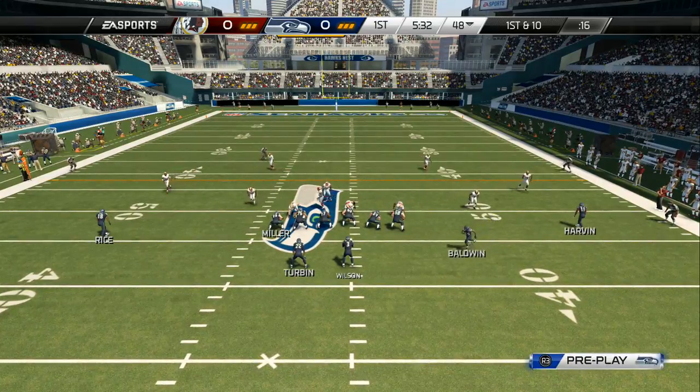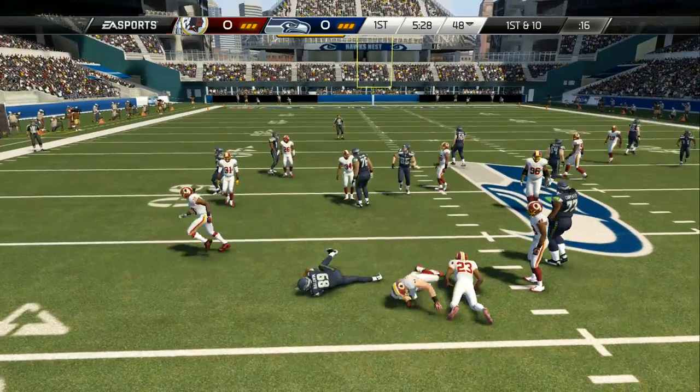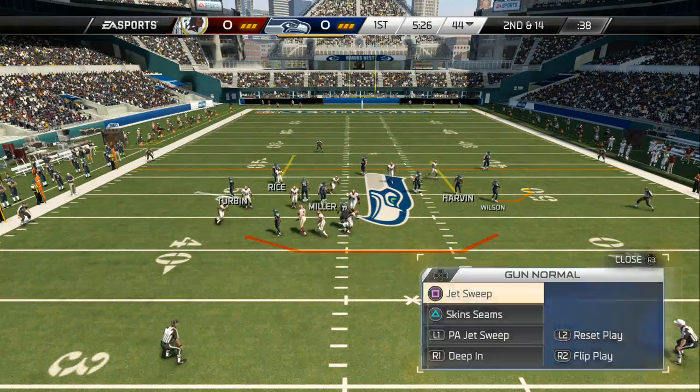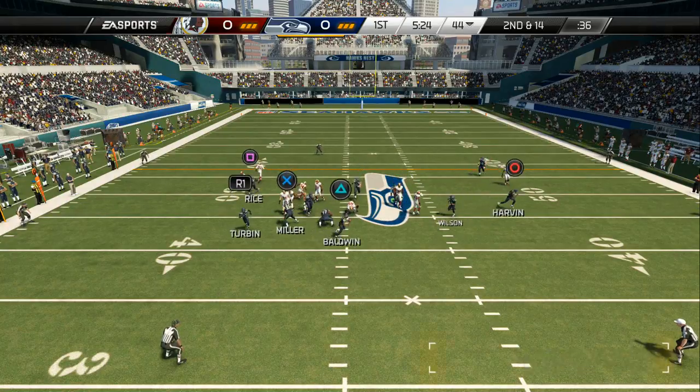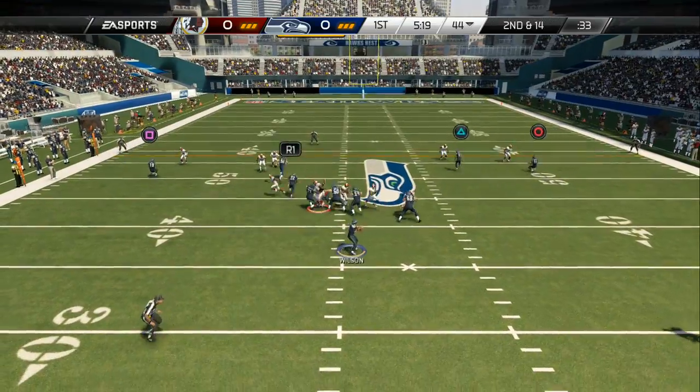First down here after the run, back to the ground — a tackle behind the line. Got to give the defense some credit. On first down there's so many things the offense can do, but they were ready for that play and they stopped it. After running it, it's second down.